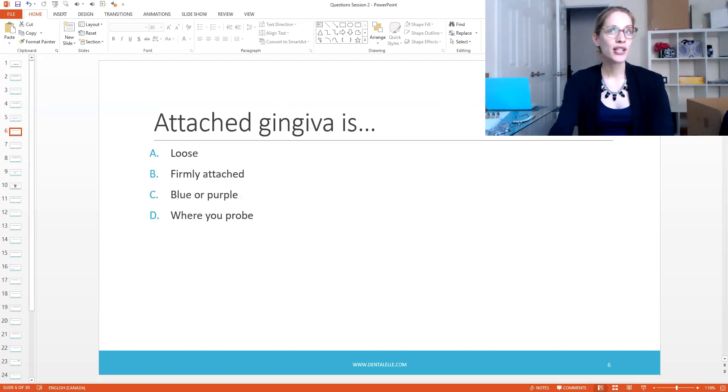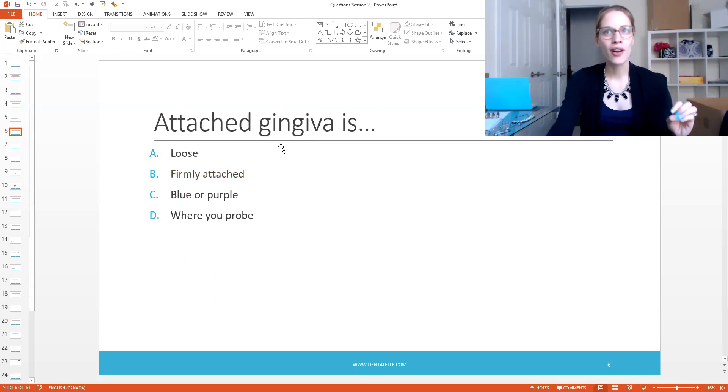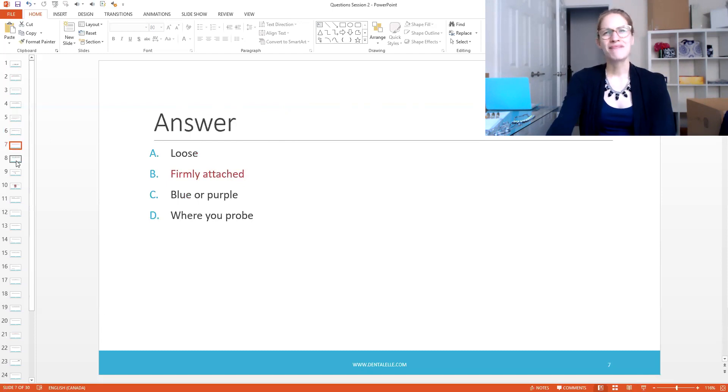This may seem like a simple question but people do get it wrong. Attached gingiva — is it A, loose; B, firmly attached; C, blue or purple; or D, where you probe? The answer is firmly attached. Even though it kind of gives itself away in the question — 'attached gingiva' — that's not always the case on exams. In this case it was a bit obvious, but it's still important to know.